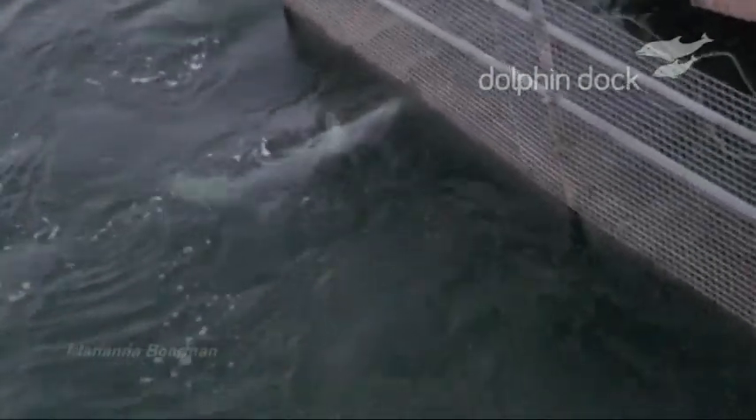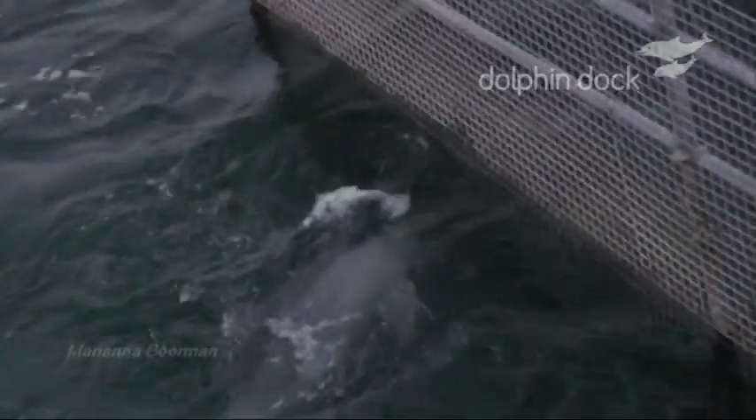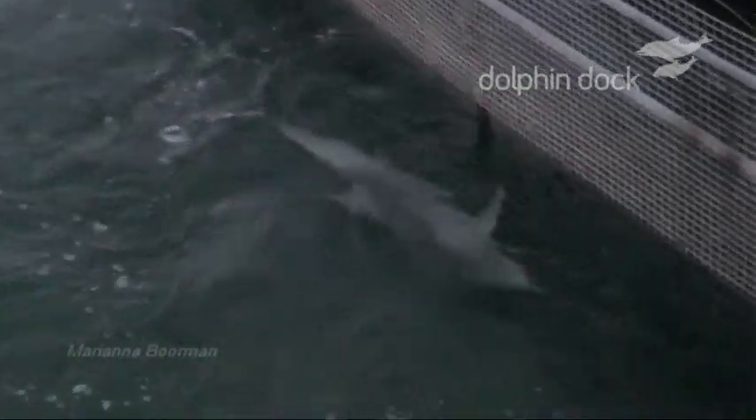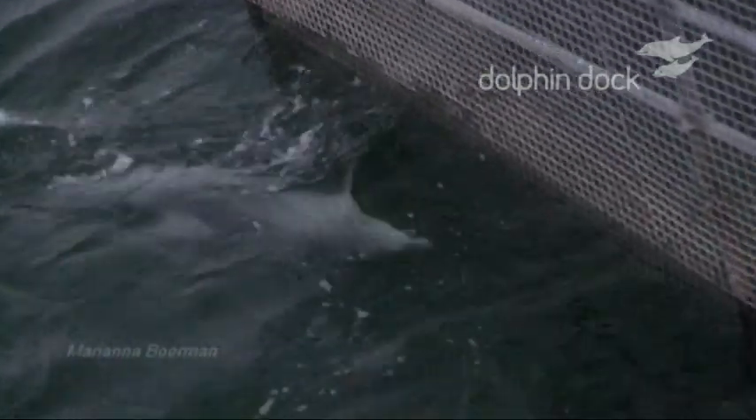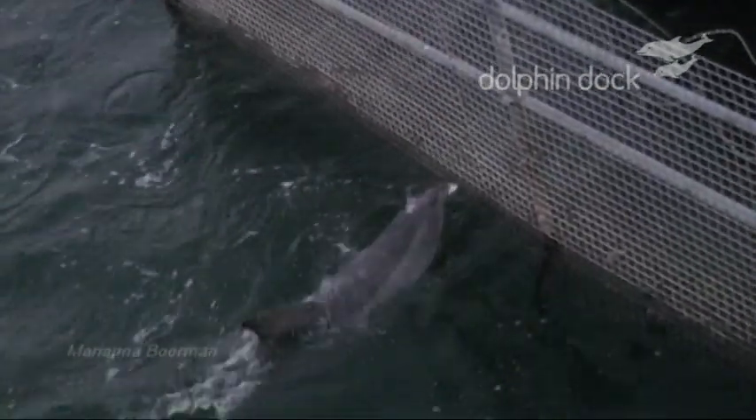I am not sure why other dolphins have not copied Unhap's behaviour in the past — maybe they are not as patient as Unhap. To view more footage and other fishing behaviours of our wonderful Port River dolphins, please see the Dolphin Dock fishing video.